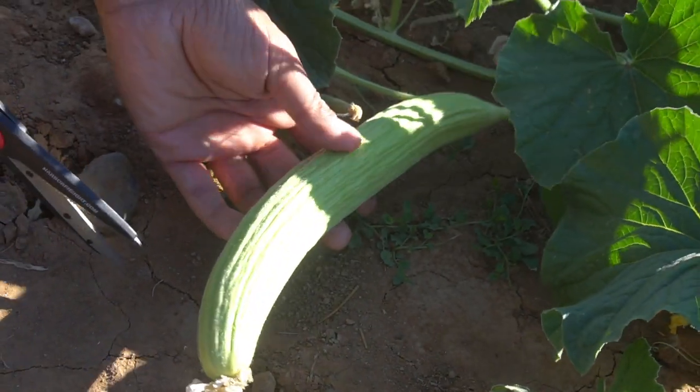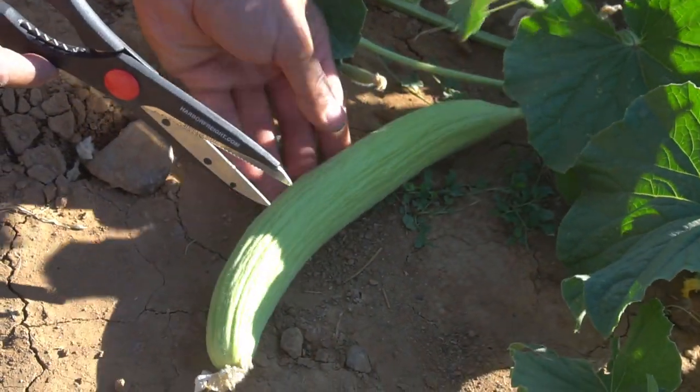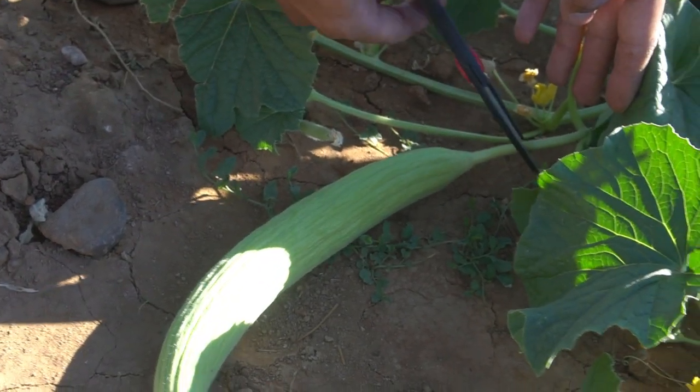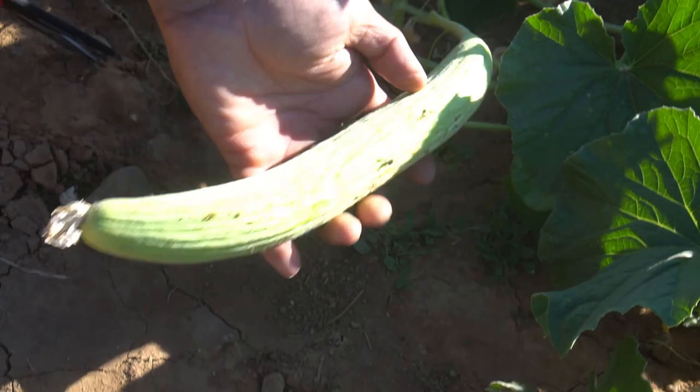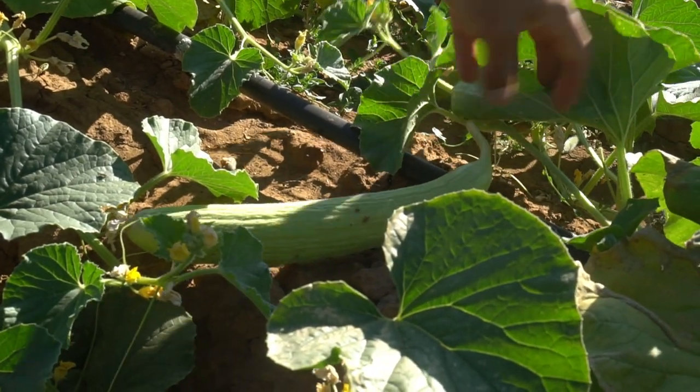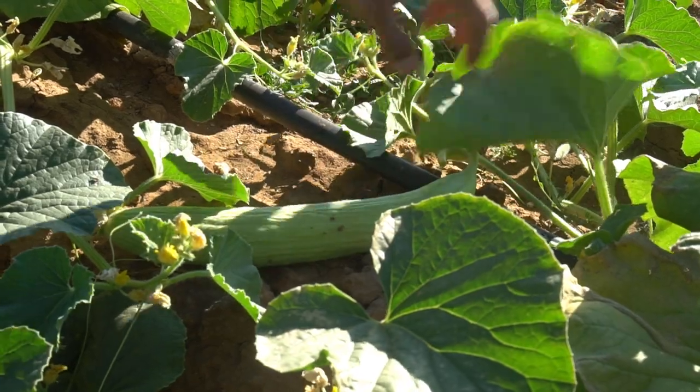Here's another one I'm going to harvest. This is the perfect size to harvest because they are really tender and delicious at this size. Look at another one growing right there too. I'm just going to snip it right there — and here's your Armenian cucumber. Here's another one, there you go.